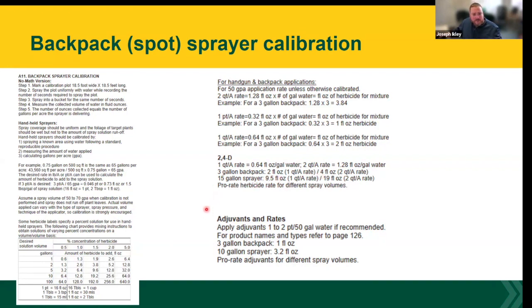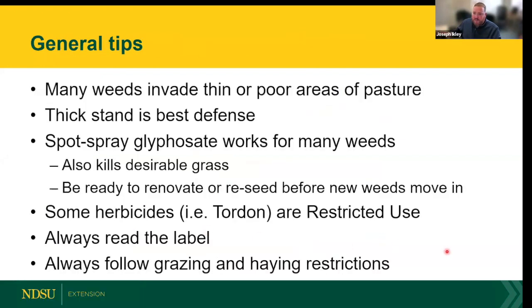Adjuvants are products we add to sprayers that help the chemistry get into the plants — they're not herbicidally active themselves, but they enhance the herbicide's effectiveness. Each herbicide may have a slightly different adjuvant recommendation. The weed guide simplifies the rates for spot spraying, making it a very good resource when you're mixing up.